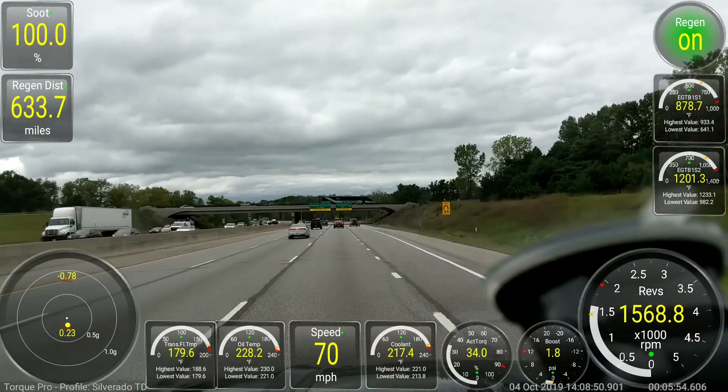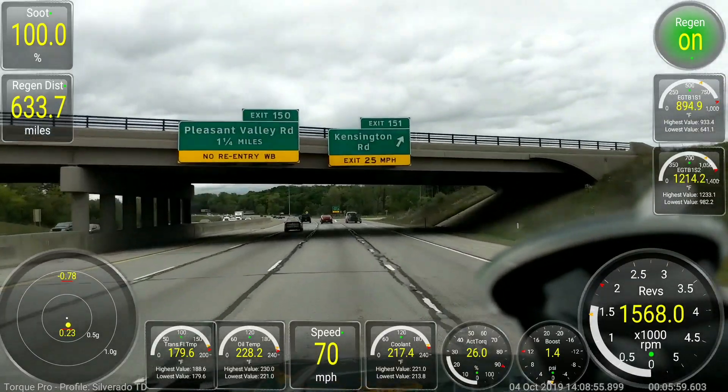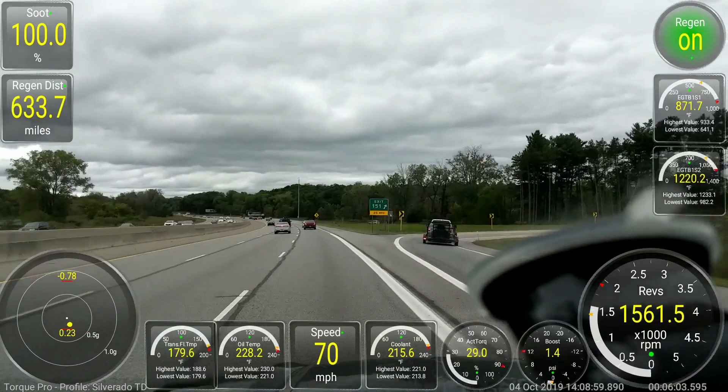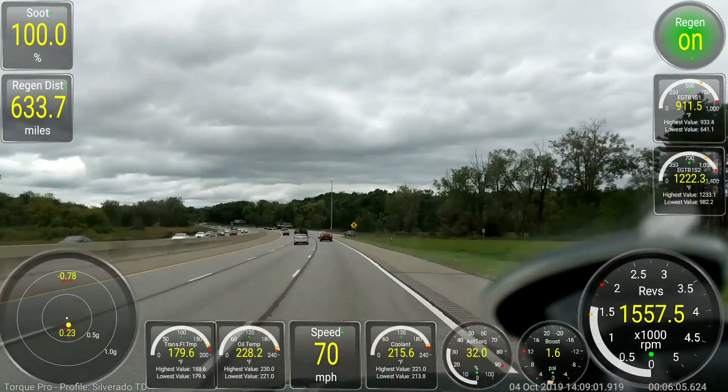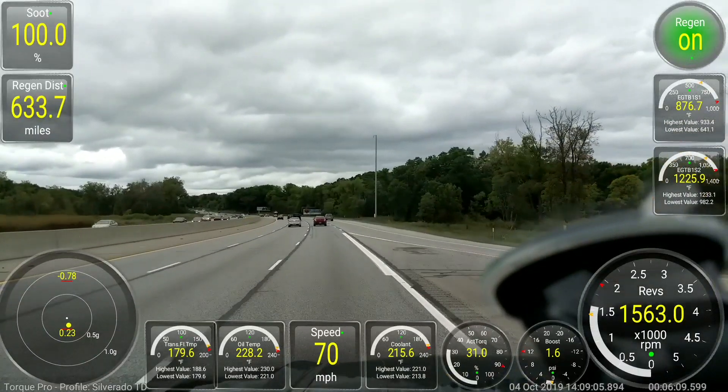I've got a lot going on — a combination of the farm that I run plus my normal job, plus doing the YouTube videos. It takes a lot of time, but I enjoy doing it all, so no worries.